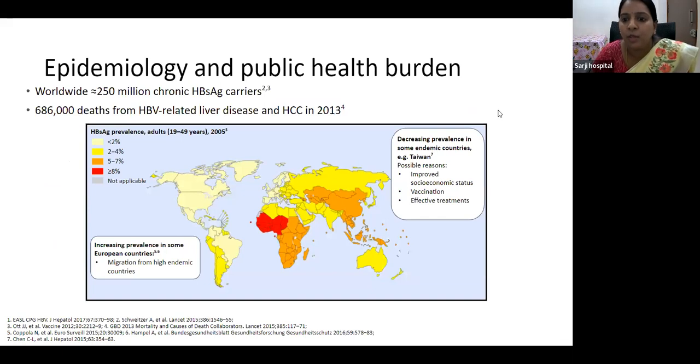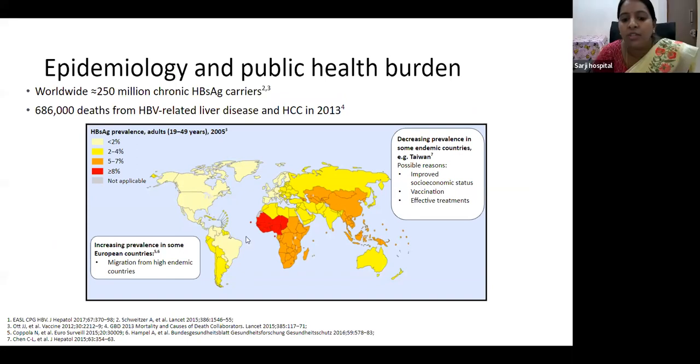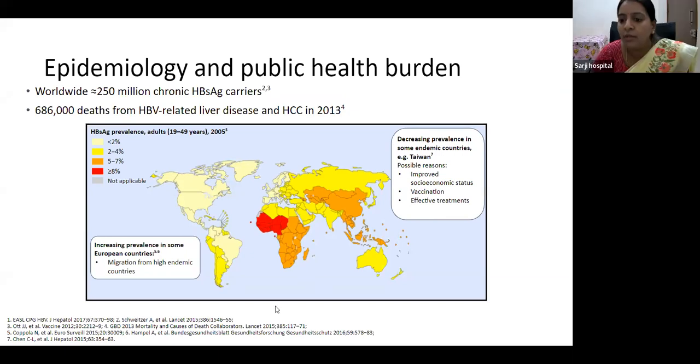This slide shows the epidemiology and public health burden. Worldwide, there are 250 million chronic HBsAg carriers. In India, the prevalence of HBsAg is around 4%. There is increasing prevalence in some European countries due to migration from high endemic countries. In some endemic countries like Taiwan, there is decreasing prevalence due to improved vaccination, effective treatment, and improved socioeconomic status.